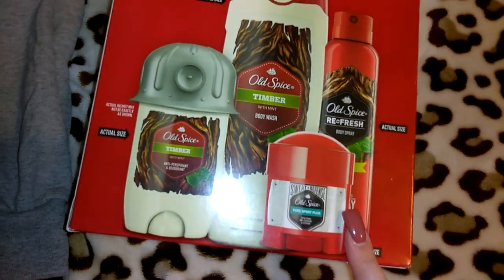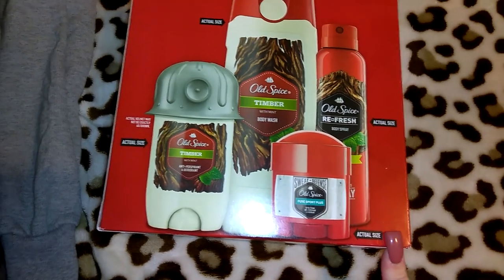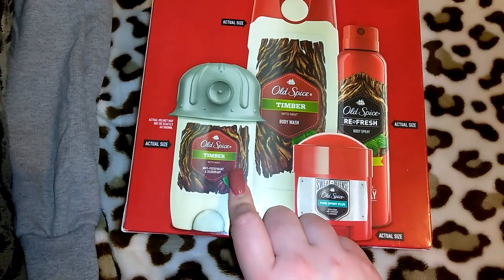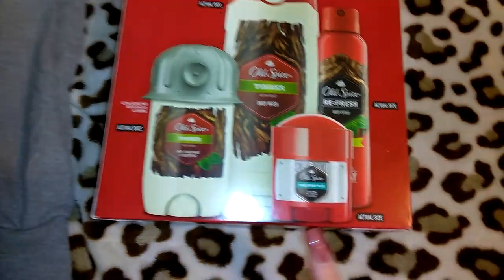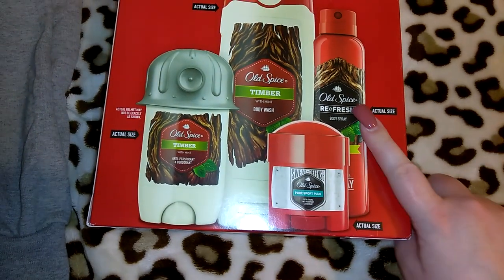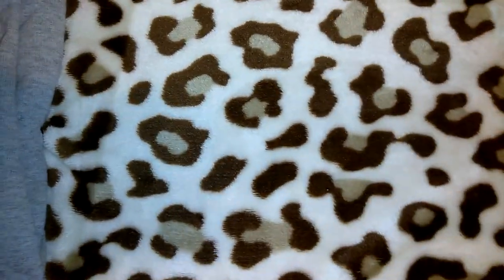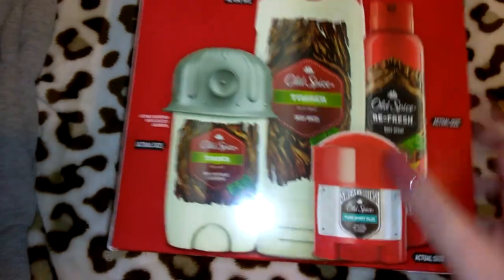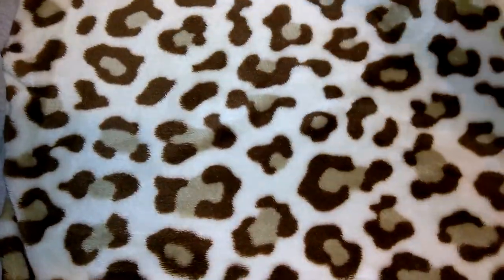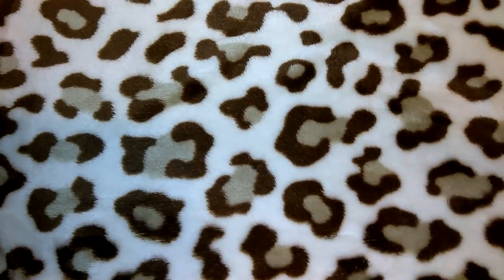I got this pack for Jordan — it's the Old Spice gift set for $9.96. It comes with Timber with Mint body wash, Timber with Mint deodorant, a little travel size Pure Sport Plus deodorant, and Old Spice Refresh body spray. I know he'll like that — I always get him and Robert gift sets like that. I almost picked one up for Robert too, but I want to get him an Axe one because he likes Axe better, and the Axe gift sets they had there weren't really my favorite scents.